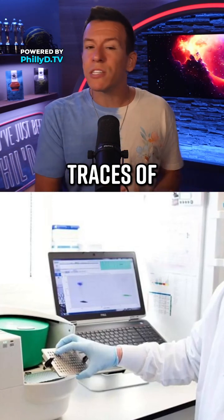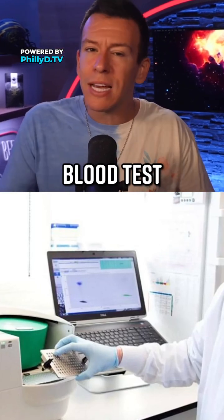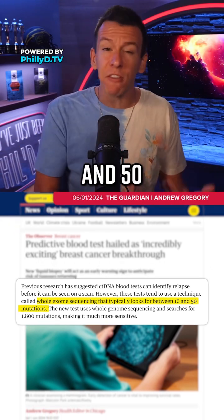The way it works is that it picks up traces of mutated DNA left in the bloodstream by cancer cells after treatment. That isn't entirely new — studies have shown blood tests to be effective before — but most of those use a method called whole exome sequencing, which typically looks at between 16 and 50 mutations.